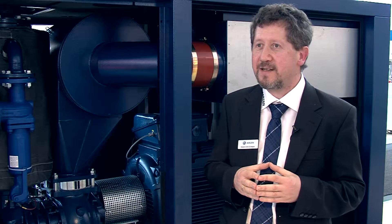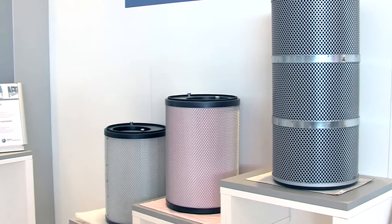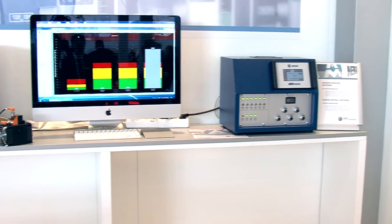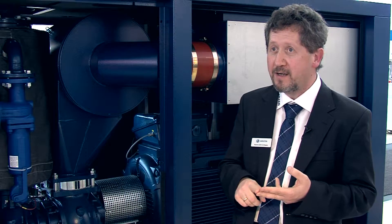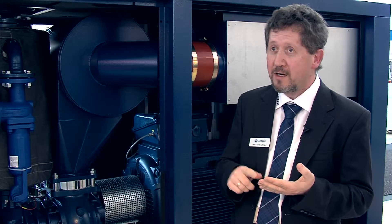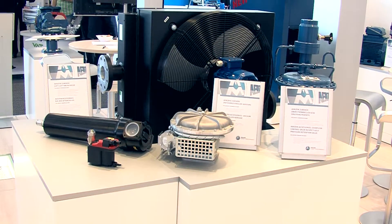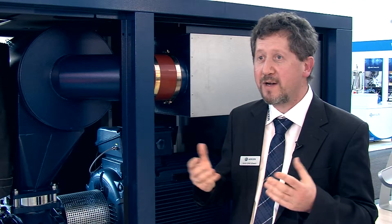What makes this compressor really extraordinary is its manifold accessories. Erzen regards itself as a system supplier. We offer our customers tailored solutions. This means we provide them with special motors, special oils, special filters, sensors, but also after coolers, overflow control valves and pressure retention valves. Whatever you might need for your individual application, we can supply it.